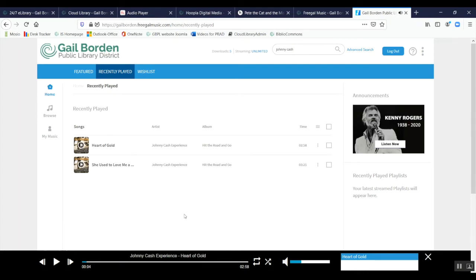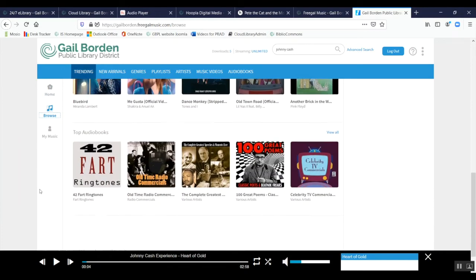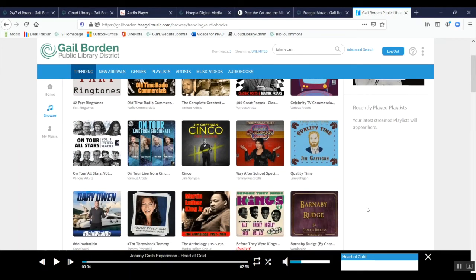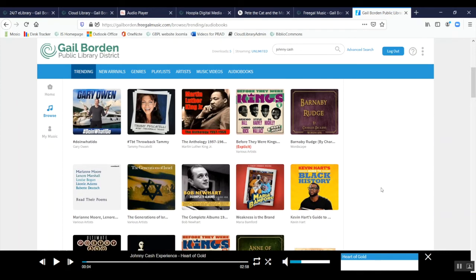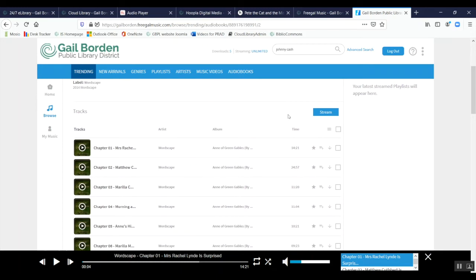Let's go back to the browse section and scroll down to top audiobooks, then click View All. Note that not all items listed are audiobooks — some are albums — but it will flag explicit lyrics. Clicking on Anne of Green Gables shows it has 38 songs, really more like 38 chapters, and it's 8 hours and 27 minutes. The spoken word genre label confirms this is a book, not an album. I can start listening right away by clicking Stream.